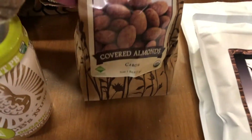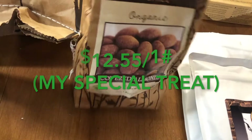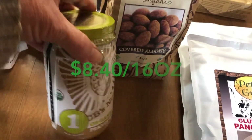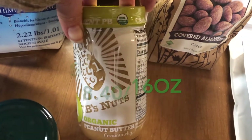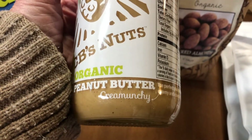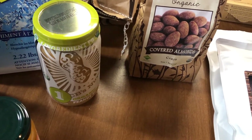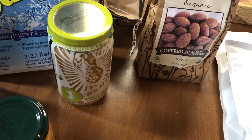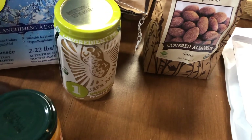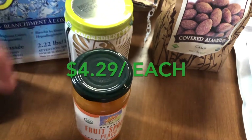Last month I bought some of these organic carob-covered almonds. They use organic coconut sugar and they were so good. I also got CB's Nuts organic peanut butter — it says 'cramunchy' on the label, supposedly the perfect mixture of creamy and crunchy. It's not really crunchy at all; it's just thicker than creamy. I also bought more of the fruit spread. I love the peach — it's so good.